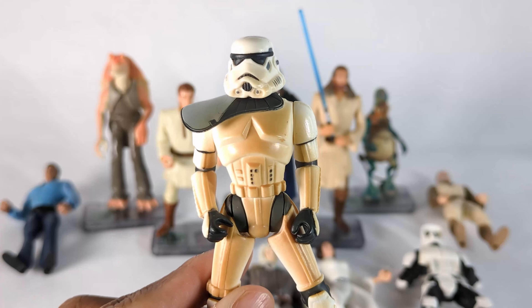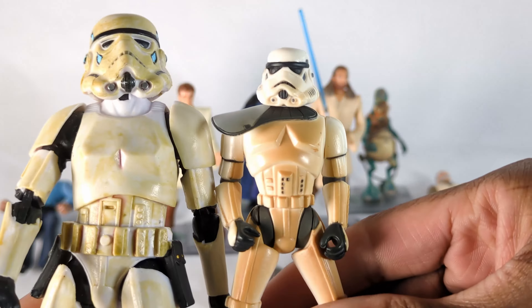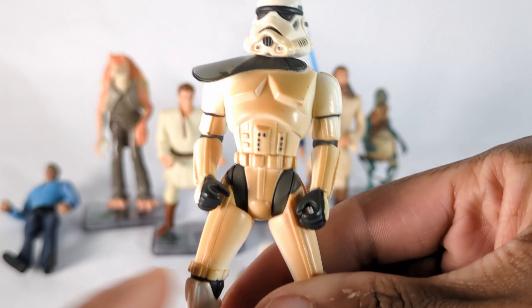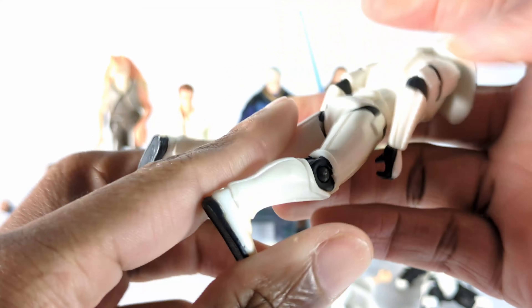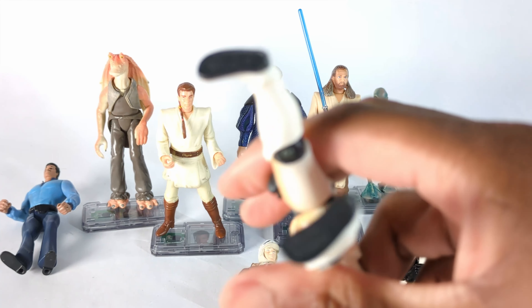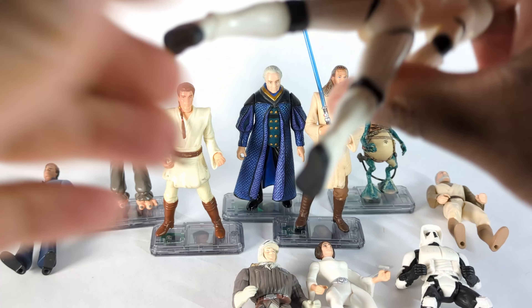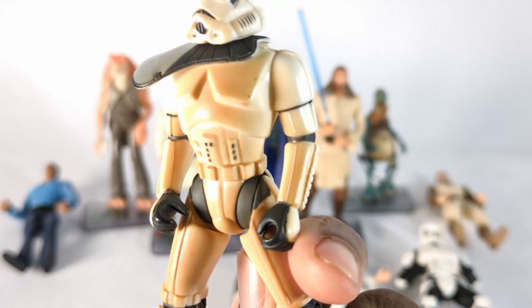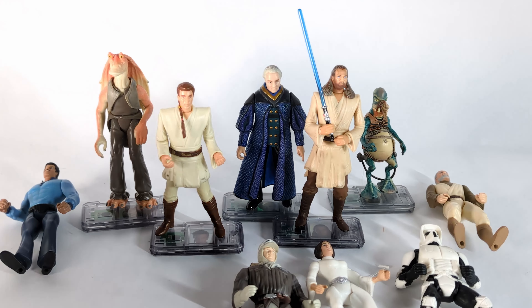Then we have another trooper here that has more yellowing — maybe that's his son, you know, trying to grow up to be like dad with that uniform. This one does have more bendability. I don't think the camera wants to focus on this, but I think it has — oh, 97. So this is from 1997. All these are like in that same vein.